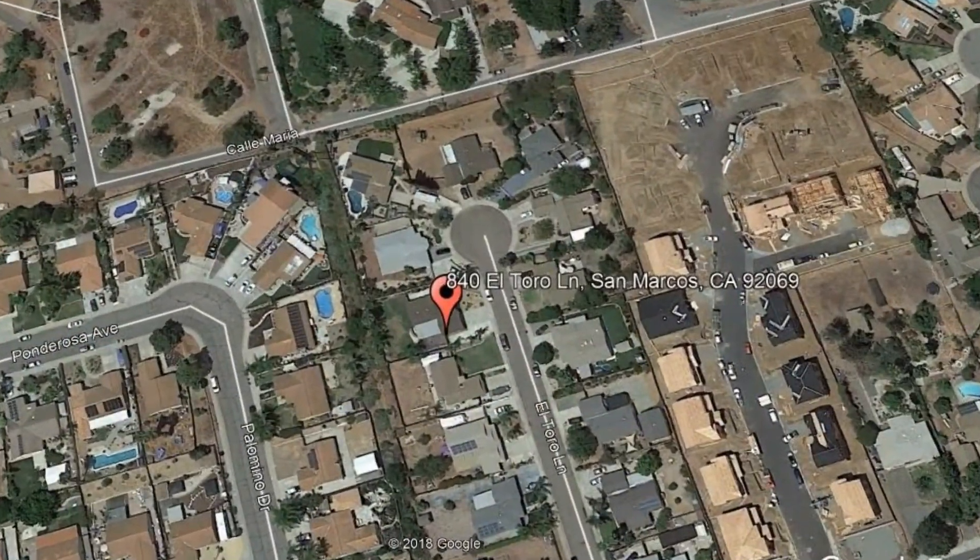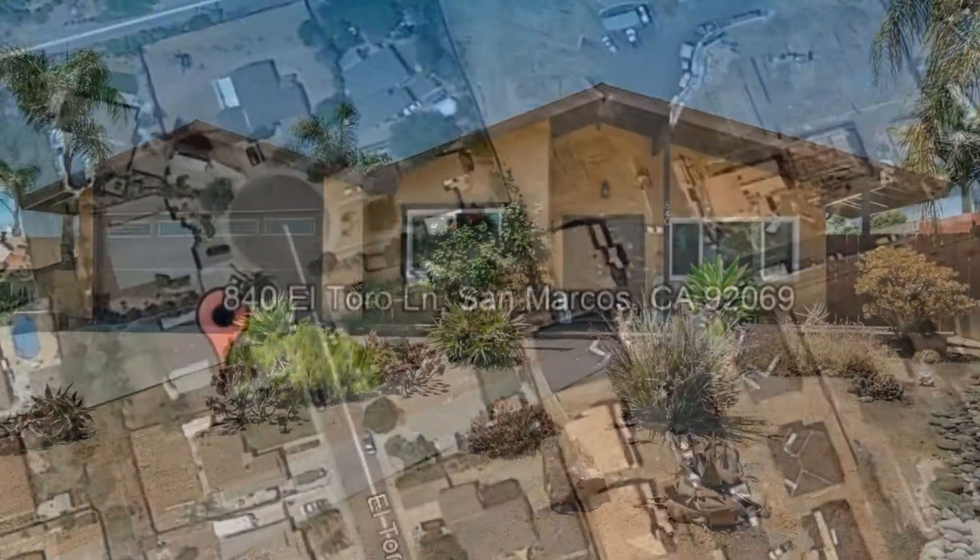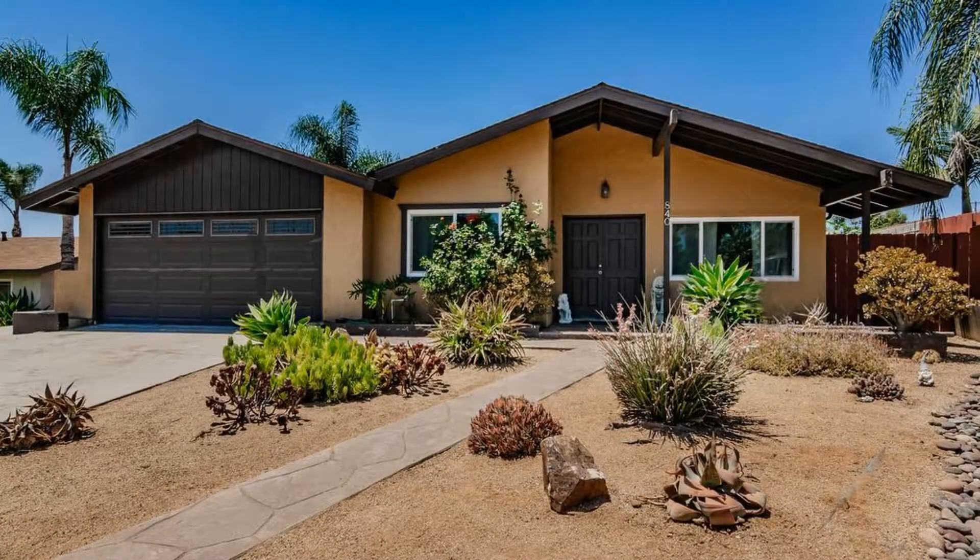840 El Toro Lane, San Marcos, California. Check out this spacious single-family home in San Marcos with four bedrooms.